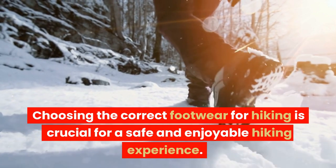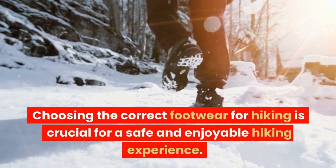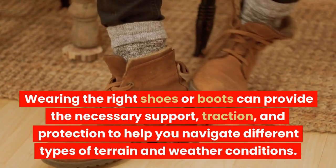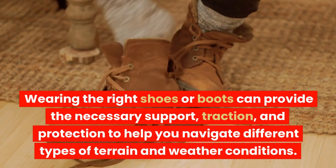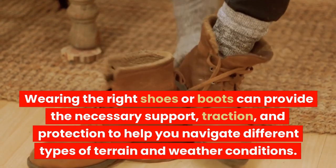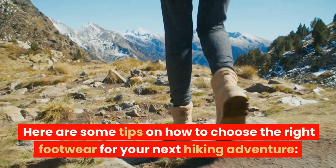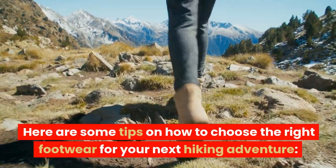Choosing the correct footwear for hiking is crucial for a safe and enjoyable hiking experience. Wearing the right shoes or boots can provide the necessary support, traction, and protection to help you navigate different types of terrain and weather conditions. Here are some tips on how to choose the right footwear for your next hiking adventure.